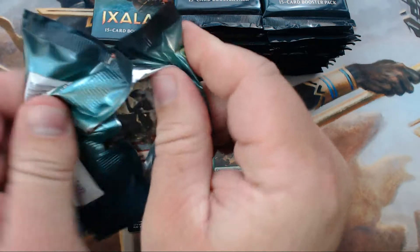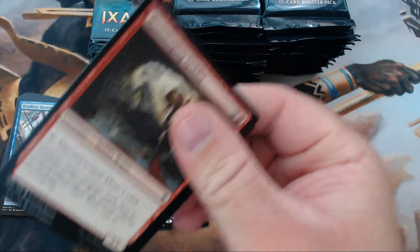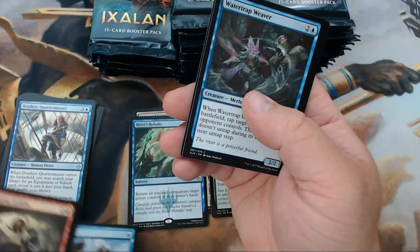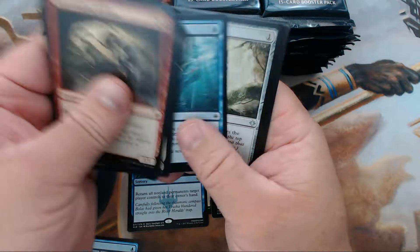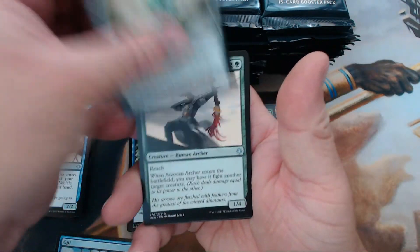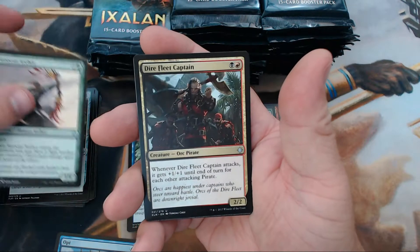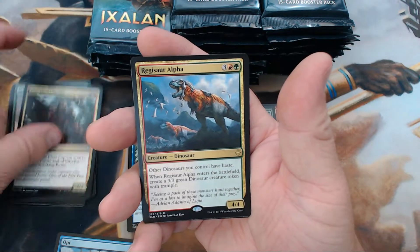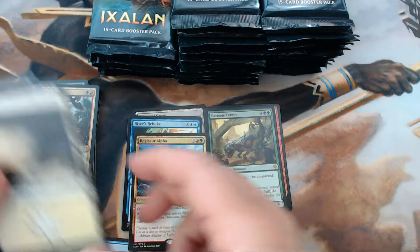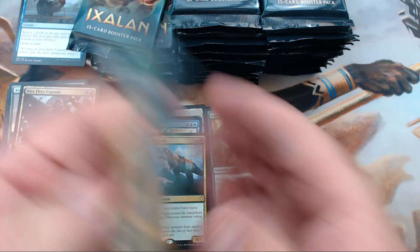Can't believe the first two packs were mythics — especially Carnage Tyrant, who's sitting somewhere around $30-35 right now. We have our first Opt! Next pack we have a Sentinel Totem — that card's going places — Atzacan Archer, Dire Fleet Captain, and Regisaur Alpha as our rare. We'll go ahead and put that up so we can keep an eye on it.